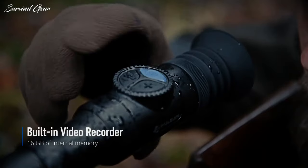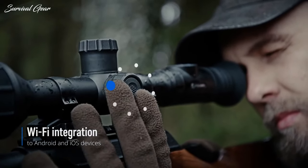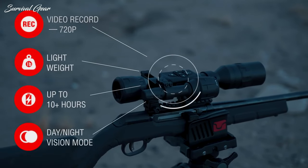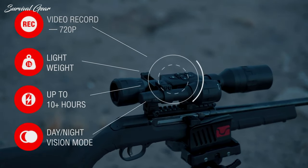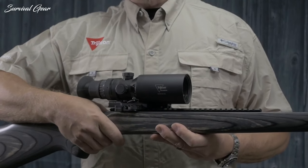As technology for the hunting and shooting market continues to evolve, we are always looking for the next advantage when we settle down behind our rifle. Within the last 30 years there have been some amazing leaps in night vision technology that have become available to the civilian market.